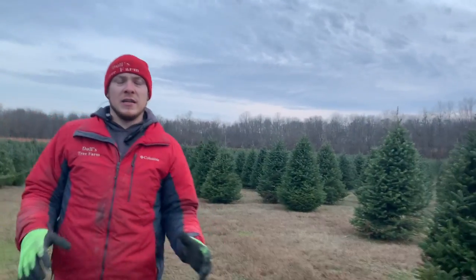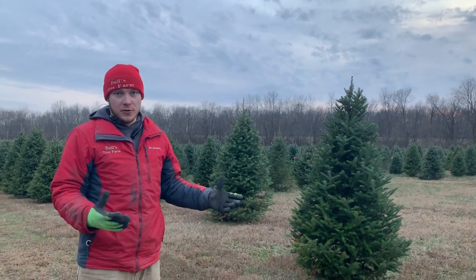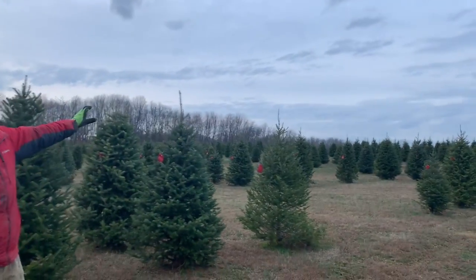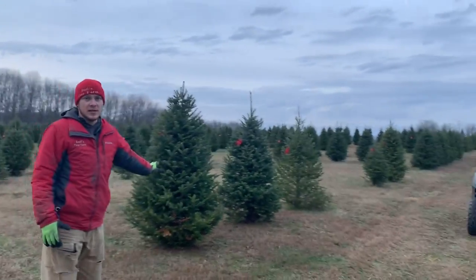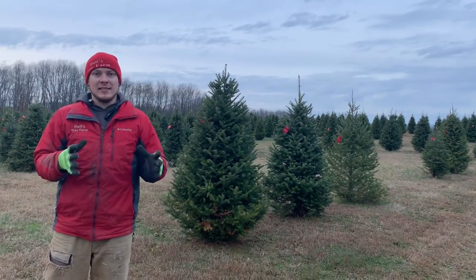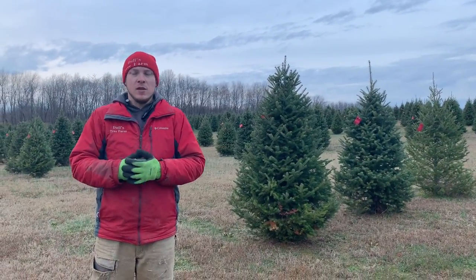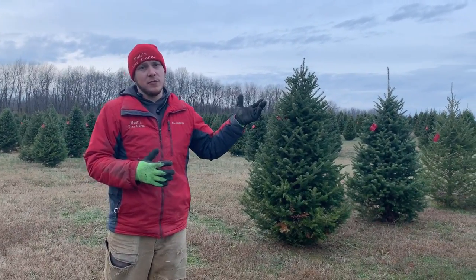Now here we are out in the tree field where the majority of our trees are going to be located. We primarily have Canaan fir, and we're still in the sections that were left over last year. All of these trees to my left are trees that were left over from last year, but you can see there are still some very, very nice looking trees. We do not anticipate running out of Christmas trees this year because we have more in the field than we've ever had before. The tallest tree you're going to find in the field is eight feet, which is why all of our Frasers are larger than eight feet for those of you that want a bigger tree.